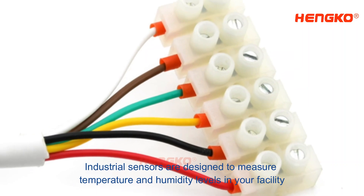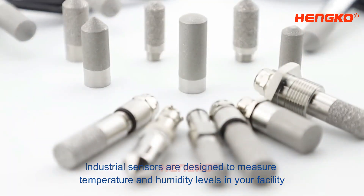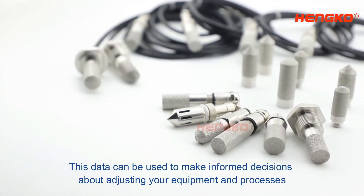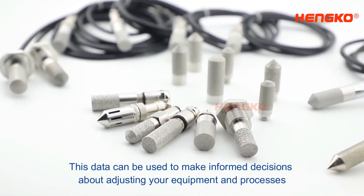Industrial sensors are designed to measure temperature and humidity levels in your facility. This data can be used to make informed decisions about adjusting your equipment and processes.